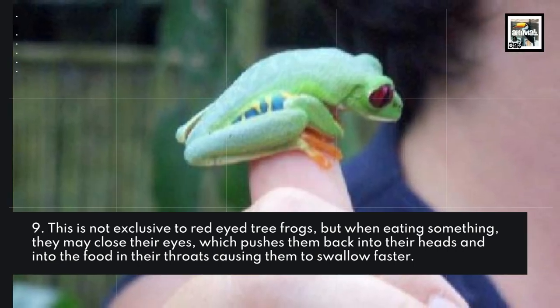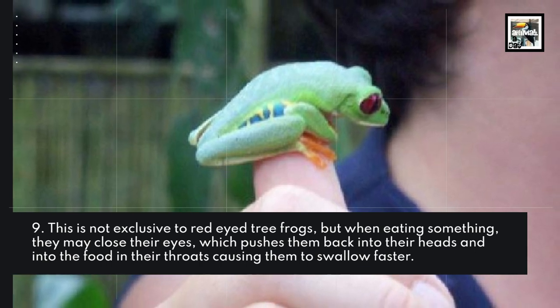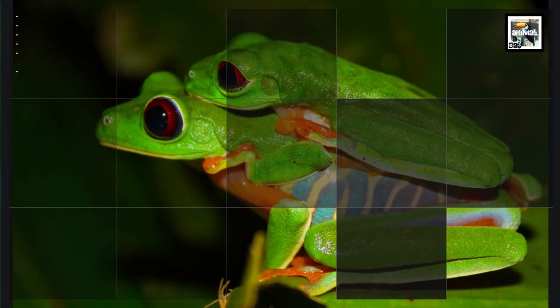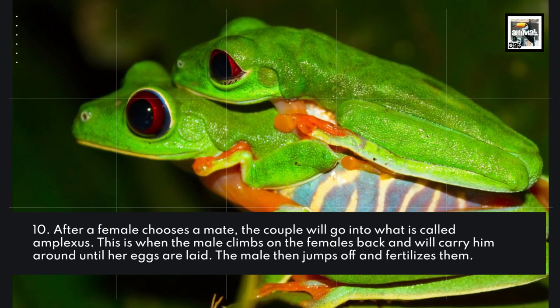This is not exclusive to red-eyed tree frogs, but when eating something they may close their eyes, which pushes them back into their heads and into the food in their throats, causing them to swallow faster — creepy!